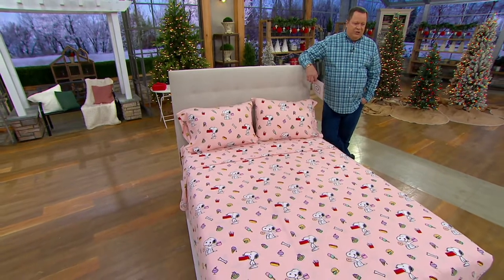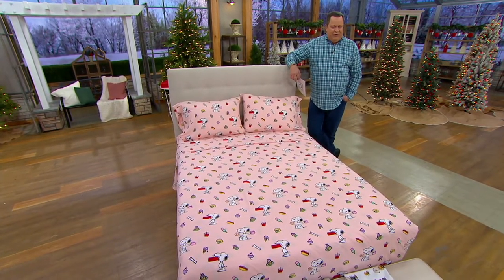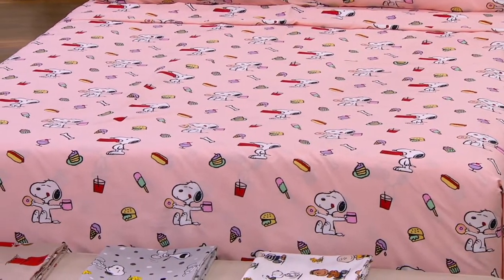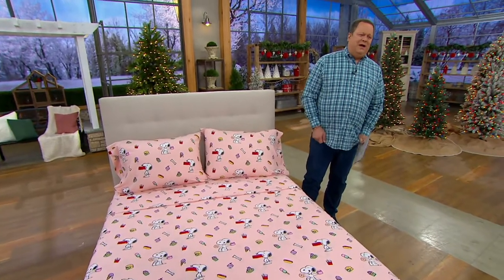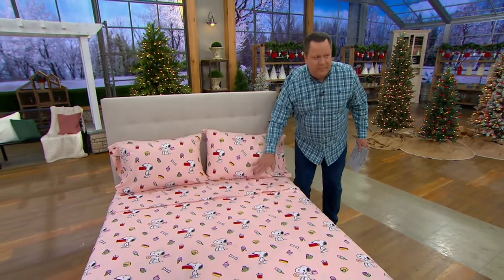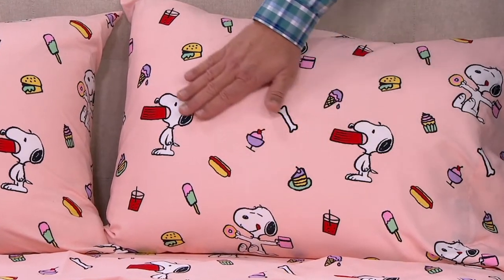We've got cozy sheets to talk to you about, but I also have fun and festive sheets if you are a Peanuts fan. What we're talking about is a Berkshire Blanket Peanuts Gang brushed sheet set. These sheets are all made of polyester, meaning they're going to wash and wear really nicely and resist wrinkling. You might be thinking polyester is not going to be soft — but these are super soft. When you put your face against this you're going to say, what is this made of?